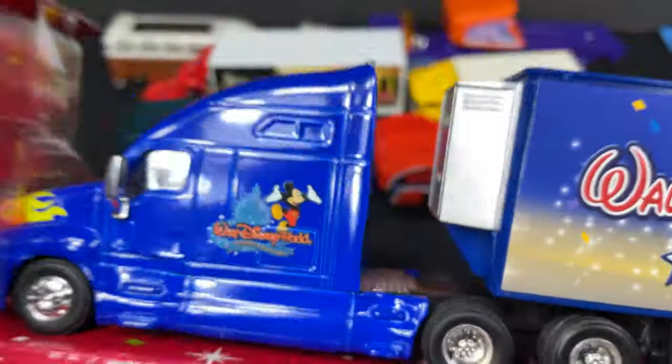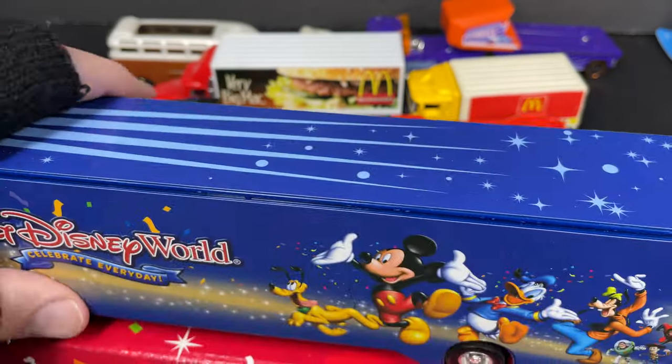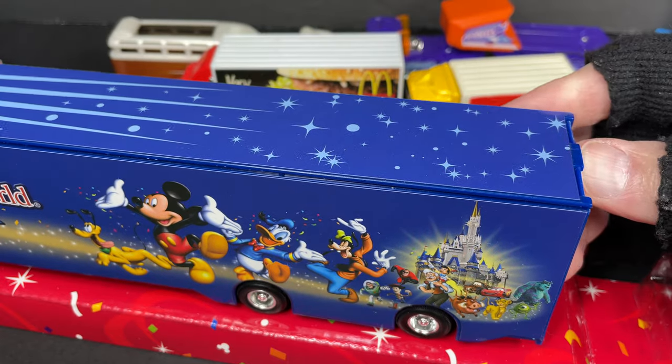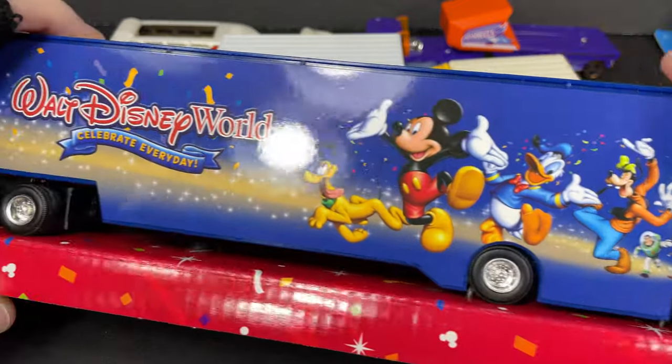By the way, the back of the Disney Peterbilt opens up and you can put a few cars in there — it's just empty inside. It does have the Disney designs on the sides.